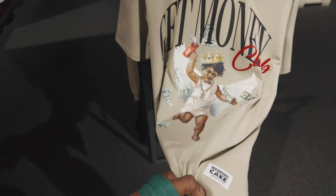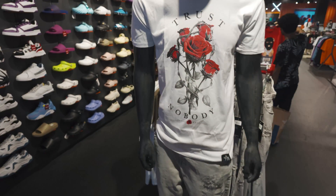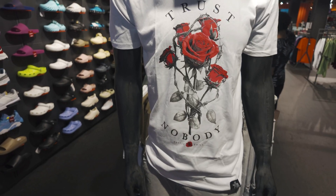Let's take a closer look. We've got a hem tag and a neck label. Now let's go over here — what else we got? We have a rose. 'Trust Nobody.' All right, let's keep it pushing.